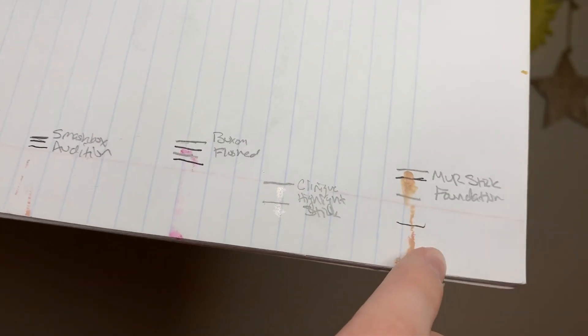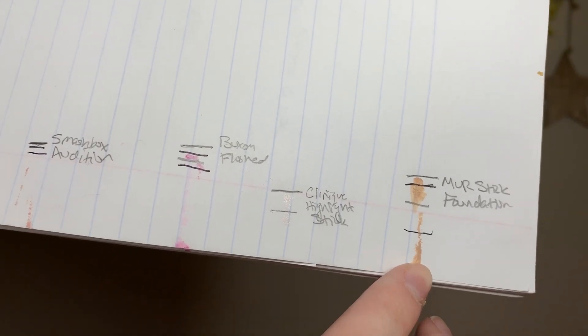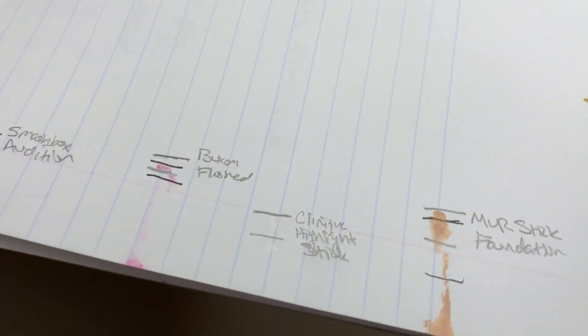Now I want to touch on the Makeup Revolution Fast Base Foundation Stick. I use this all the time — constantly when I'm filming or creating a look for Instagram. I've made some progress on it; I thought I'd made more, but it's still a pretty good chunk of progress. I'm going to continue using it as my filming foundation until I use it up.